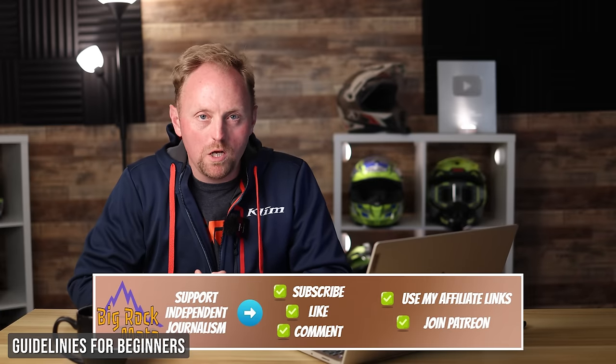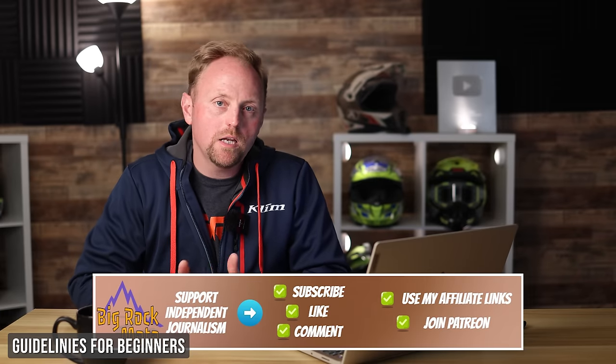Hello everyone and welcome to Big Rock Moto. Thank you so much for tuning in today. In today's episode I'm going to talk about 10 motorcycles you can buy brand new for under $8,000, that weigh under 400 pounds, that are road legal, and that are best for learning to ride off-road.